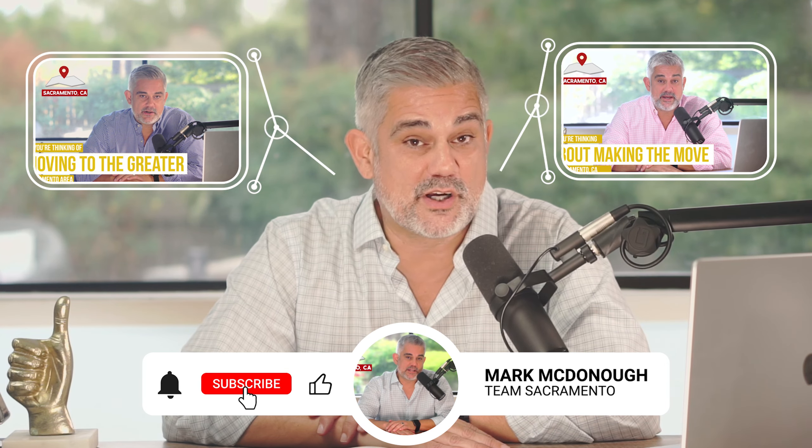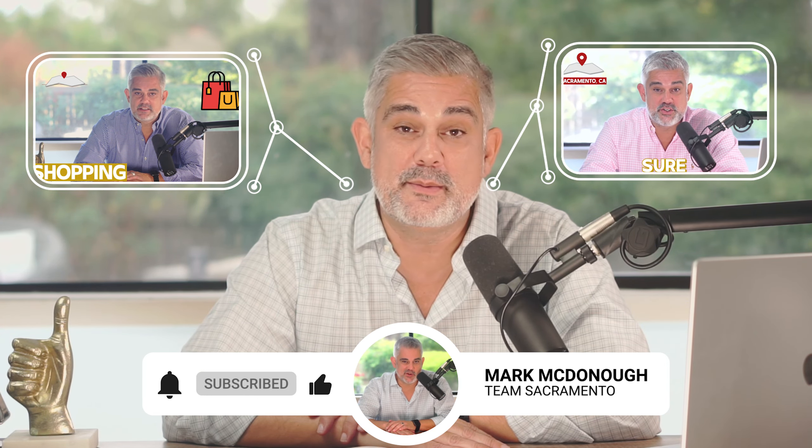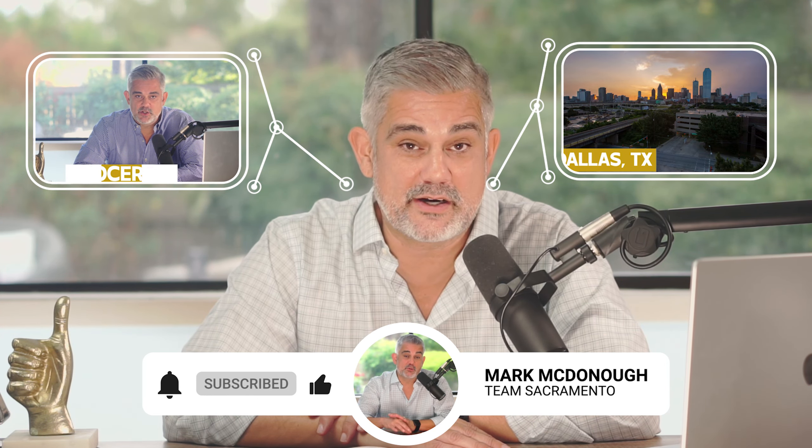The Pocket Greenhaven is super popular and we're going to show you why today in this video. My name is Mark McDonough with the Mark McDonough team at Caldwell Bank of Realty. We are relocating people left and right into the greater Sacramento area.